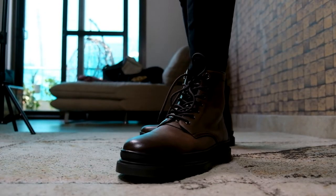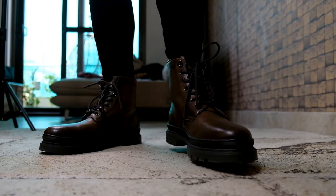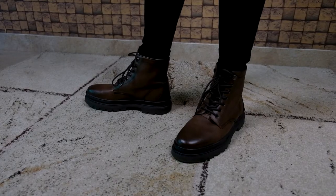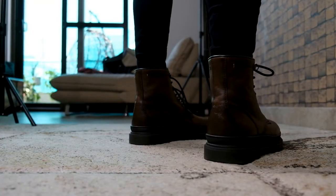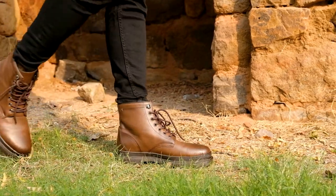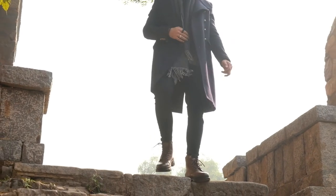Number one on our list are the lace-up boots. I have this pair of brown lace-up boots with a chunky sole from Zara. These boots are a statement piece and will guarantee you a total badass look. Lace-up boots mostly come with chunky soles and give you that extra inch or two of height. They're definitely meant to last with their build quality and rugged soles. You can style them with your jeans, track pants, even winter coats, and they would up your winter style game instantly.